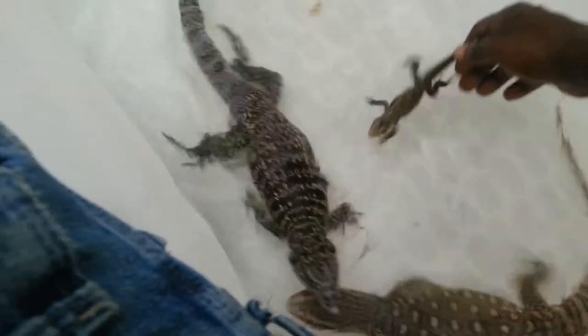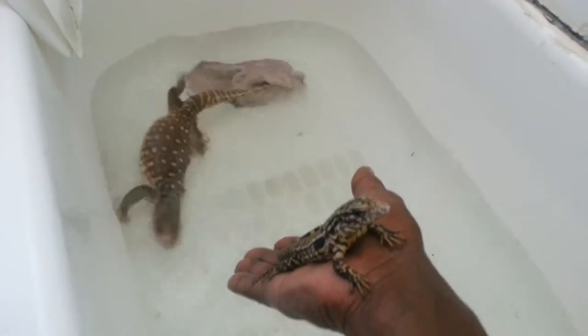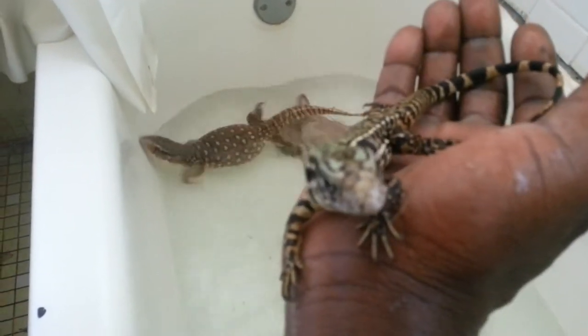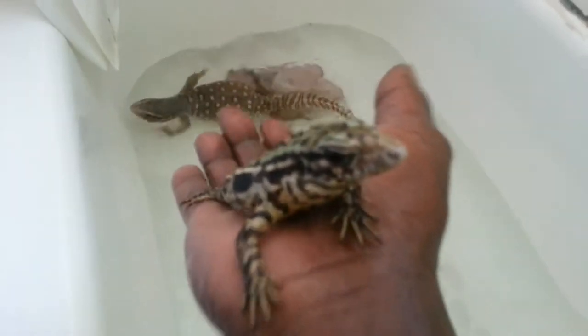And over here, the little one — that's Storm, Chico and Hatchley. She was born on the 4th of July, so she's almost two months now. Losing that green, about to have a full white head, which I love.